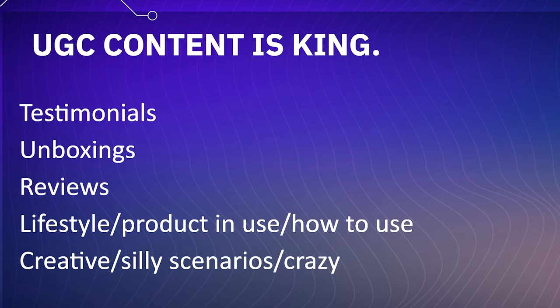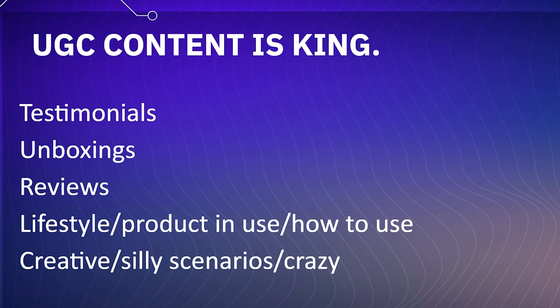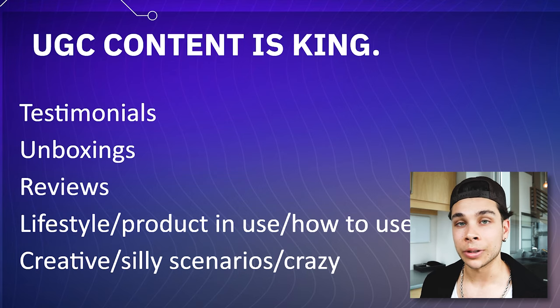Talking about the style of content that works on TikTok, both organically and paid, it's called UGC or user generated content. This is that native style content where you just pick up an iPhone and shoot something yourself. The few different ways that you can do this are in the form of testimonials, unboxings, reviews, lifestyle slash product in use slash how-to use, and creative and silly scenarios — potentially also crazy scenarios. The bottom two is kind of what I did for the swim shorts. But if you hire people, you can have amazing results having them unbox your product, give a solid testimonial and review. All five of these styles have performed very well for me and they're all very important to test on any brand.